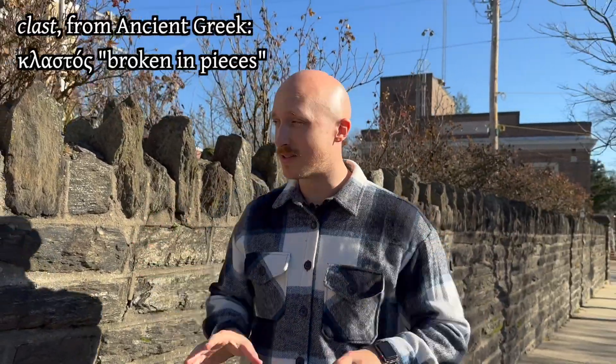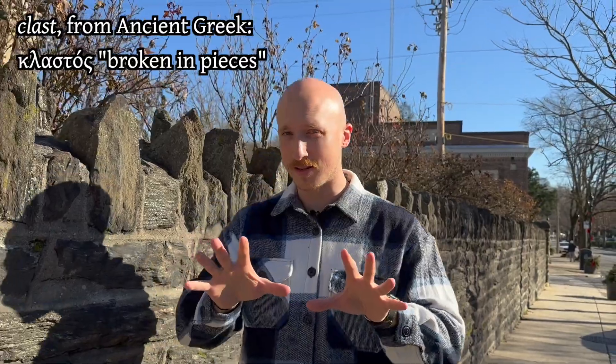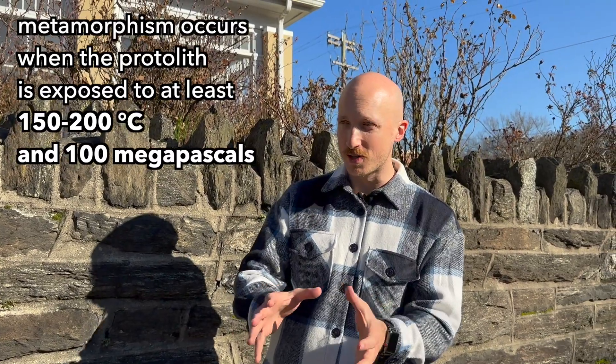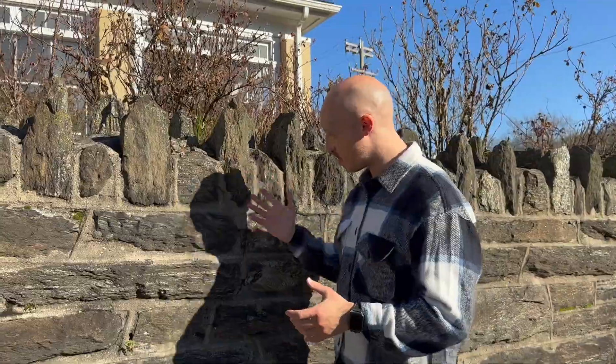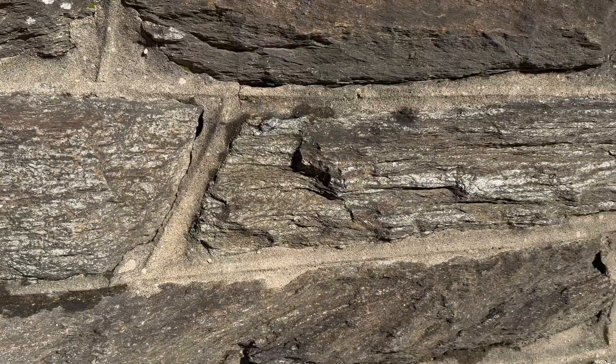Sedimentary rocks are pieces of broken rocks that have become grains, or clasts — the technical geological term, which we'll talk about another time — and they get turned into things like mudstone or sandstone. If you put a sedimentary or an igneous rock under extraordinary temperatures and pressures for a really long time, like millions of years, then you can get something as beautiful as this.